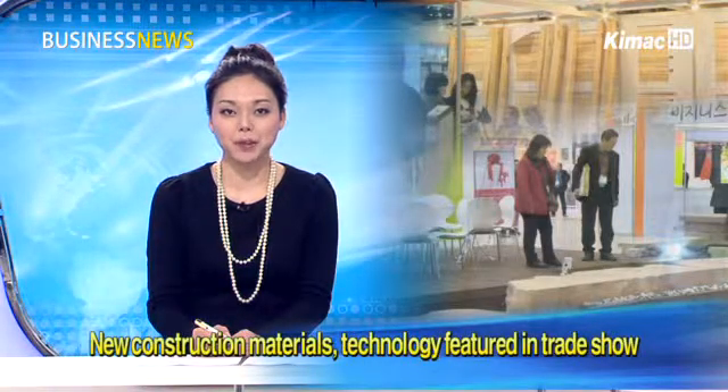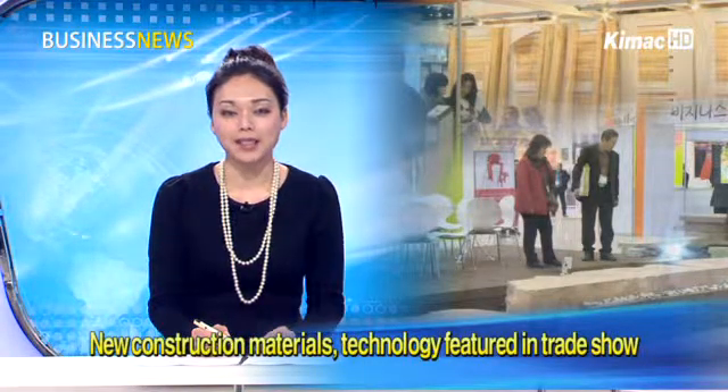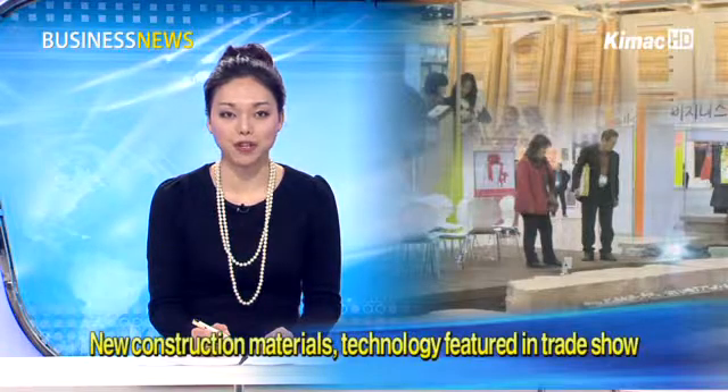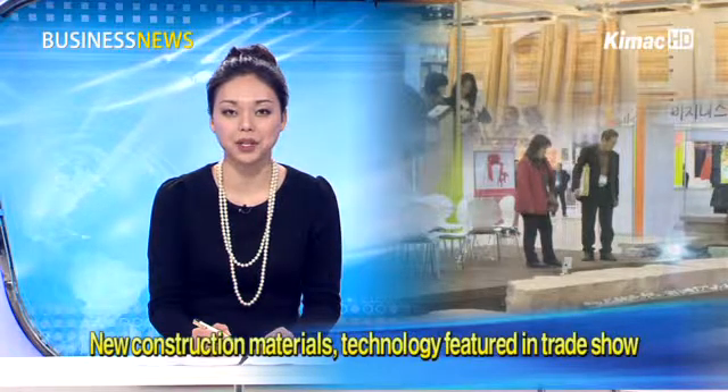Korea's architecture technology has been making inroads into the world, thanks to outstanding construction material technology produced here in Korea. Reporter Olivia Her went to a trade show featuring the latest trends in South Korea's construction materials.